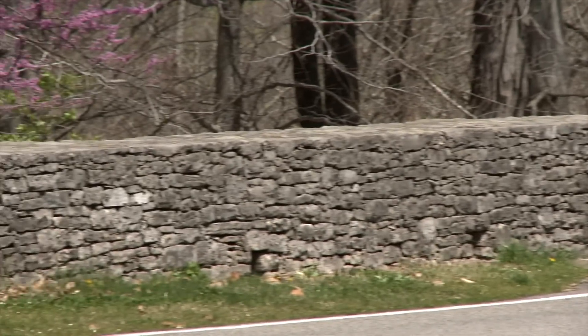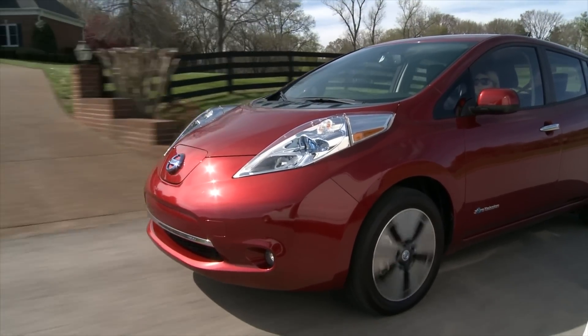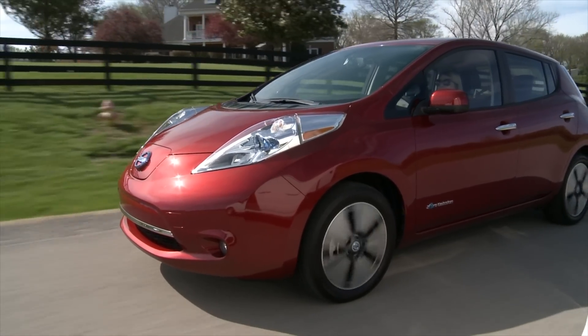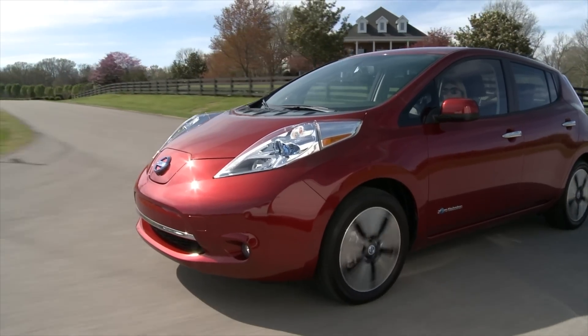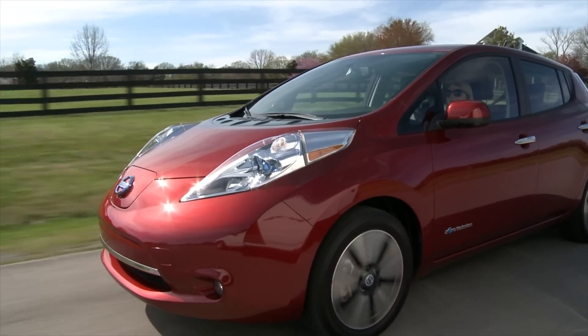Given the current, outgoing LEAF has an EPA-approved range of 107 miles per charge from a 30-kilowatt-hour battery pack, it makes sense to assume that the range on this prototype confirms that Nissan is building a variant of the new LEAF with a 40-kilowatt-hour battery pack.